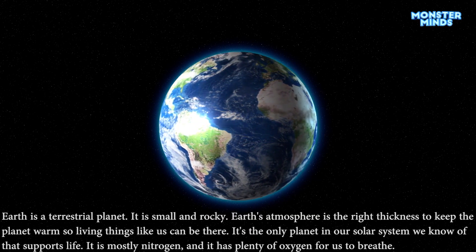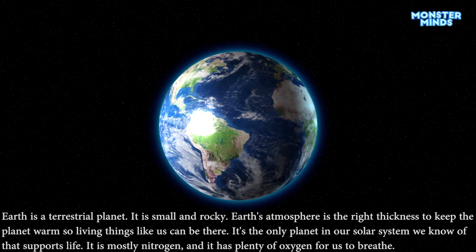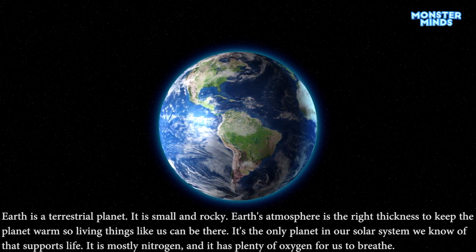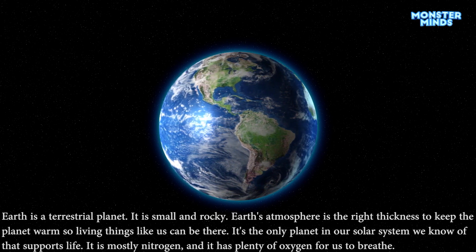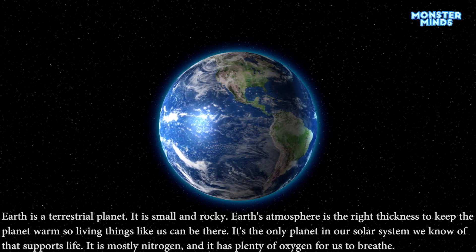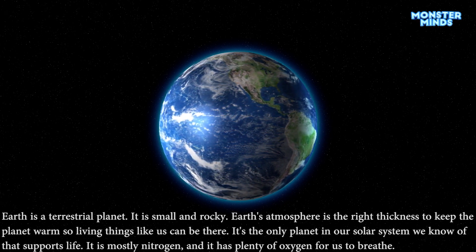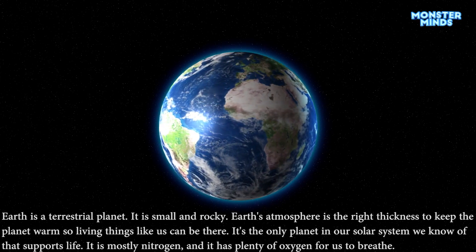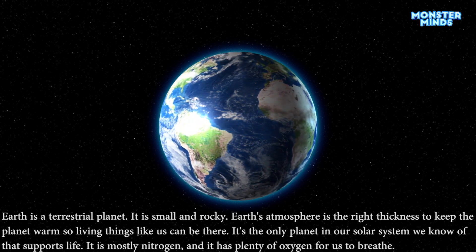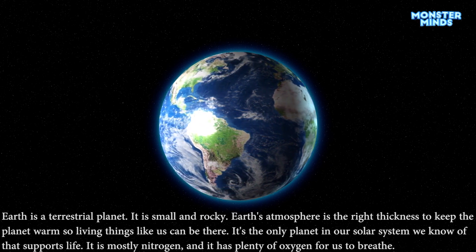Earth is a terrestrial planet. It is small and rocky. Earth's atmosphere is the right thickness to keep the planet warm, so living things like us can be there. It's the only planet in our solar system we know of that supports life. It is mostly nitrogen, and it has plenty of oxygen for us to breathe.